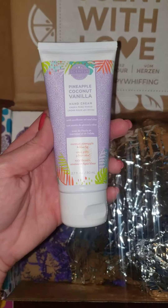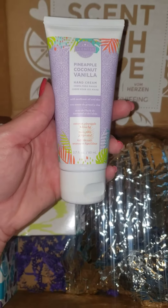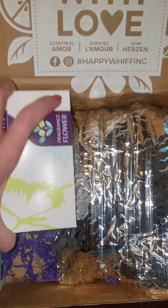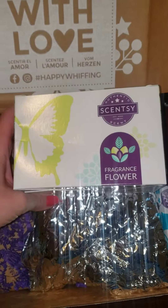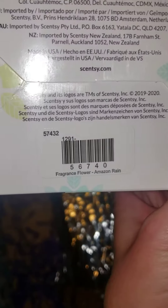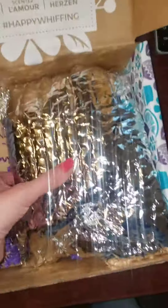We also have some Pineapple Coconut Vanilla Hand Cream — love this stuff. And we've got one of my favorite products, which is the Scentsy Fragrance Flower, and this one is in Amazon Rain, which is one of my favorite scents. And I know what comes in this bag — it is going to be Whiff!